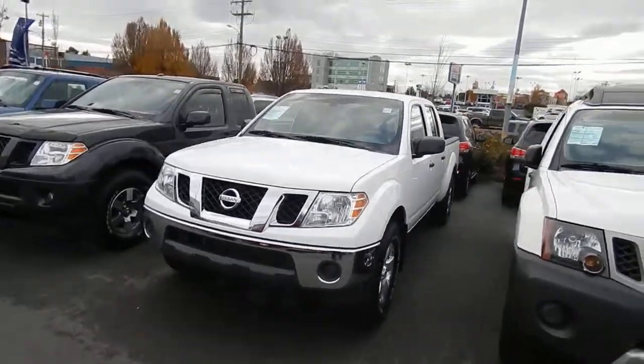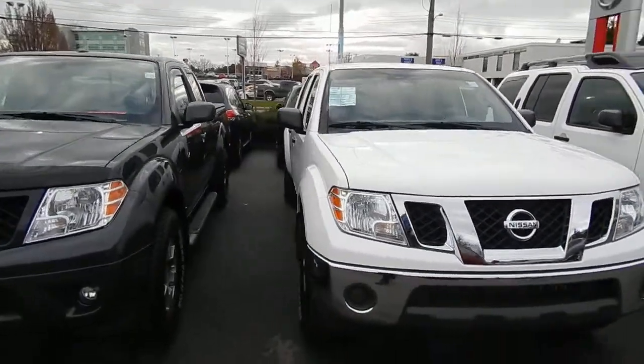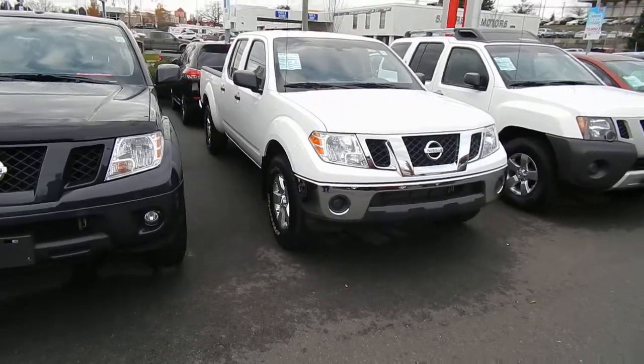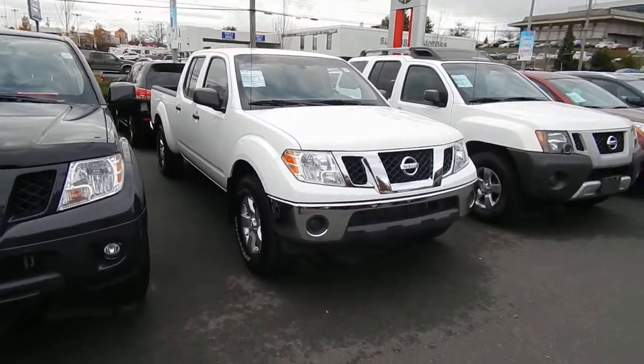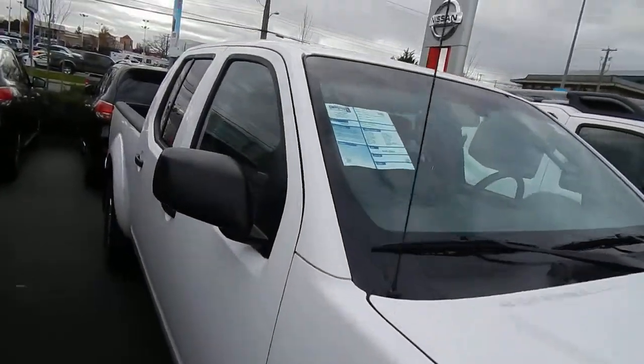Hi folks, it's Trevor again here at Campus Nissan. Here's a nice 2012 Nissan Frontier Crew Cab. This is a great value truck and something that holds its value incredibly well. 26,990 — low, low kilometers, about 16,000 kilometers.